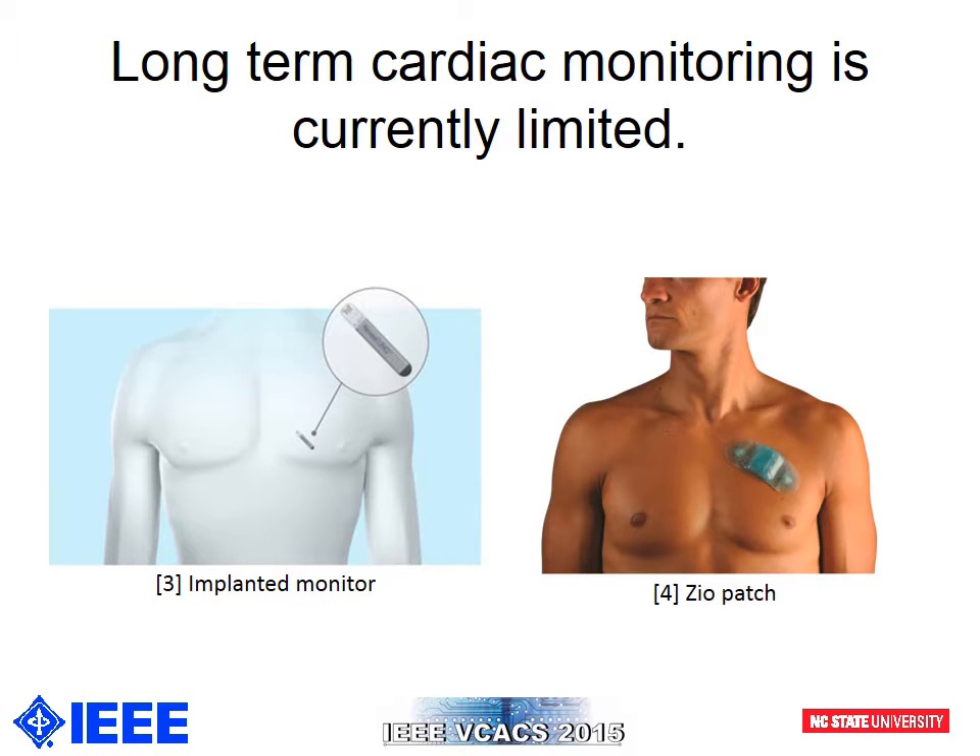Implanted devices are another option for cardiac monitoring. They are designed to be implanted for three to five years close to the heart, and on a daily basis stream the data back using a base station. The issue is the cost of the device and the required surgeries. This is a far more serious option than wearing a patch for a few days.